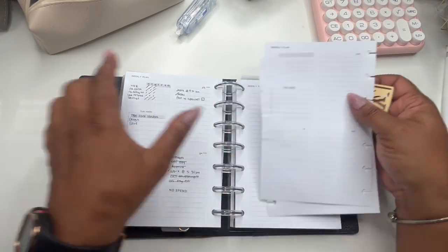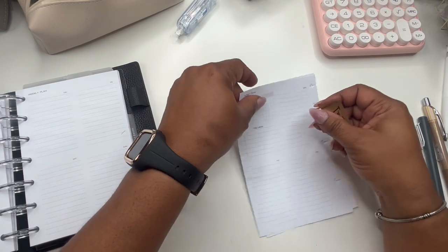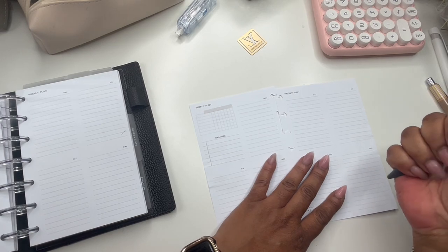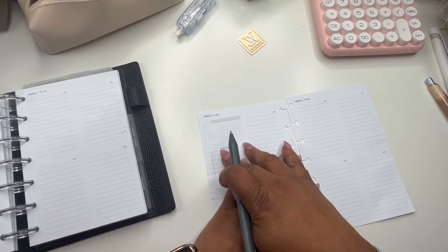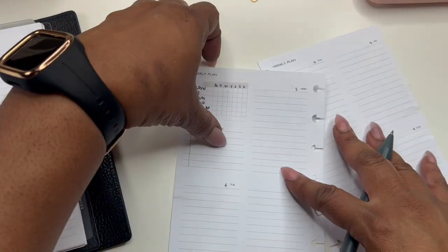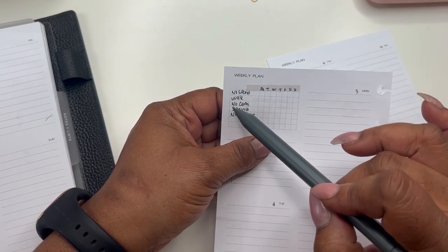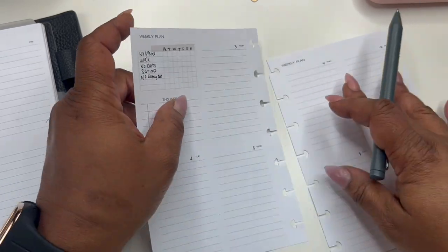As you can see, I've put a little highlight sticker there from my shop. I thought I had a little blade, but I don't. So I'm going to fill in the dates. What I've been habit tracking is a no spend, walk exercise — this should say low carbs but I just put in no carbs — savings and no eating out.